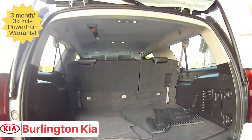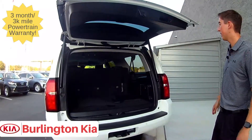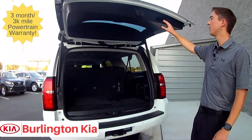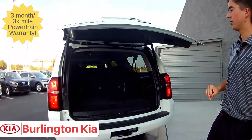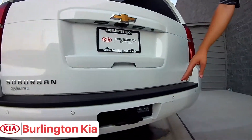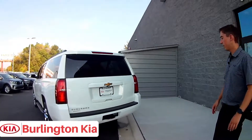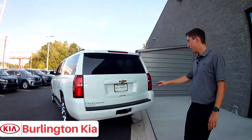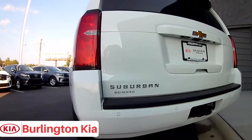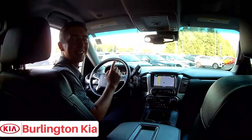You still got tons of storage space, and you can lay down the third row seat and the second row seat for even more storage throughout this entire vehicle, as well as a lot of seating options. With the press of a button you can close and open the liftgate. Also on the rear you've got a tow hitch, whether you need to pull a trailer or anything like that, we've got you covered. And you've got parking sensors on the rear — a great safety feature.